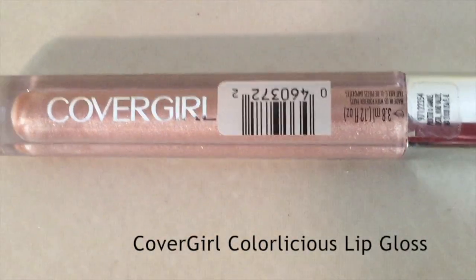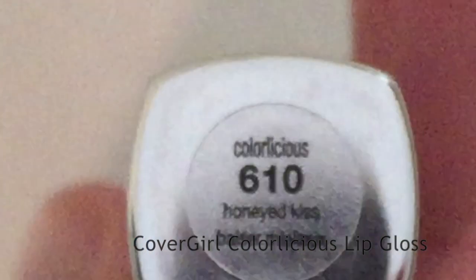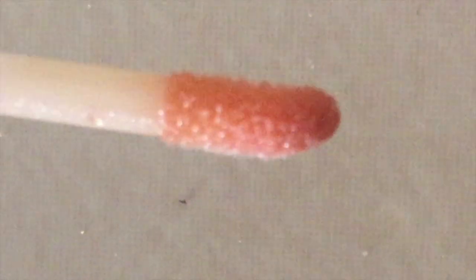Something else I really liked that wasn't very expensive was this CoverGirl gloss — the name is in such tiny print I can't read it. It looks like this and I'll give you a close-up picture of it and what the actual swatch looks like. I really really like this CoverGirl gloss as a topper — I have it on right now.